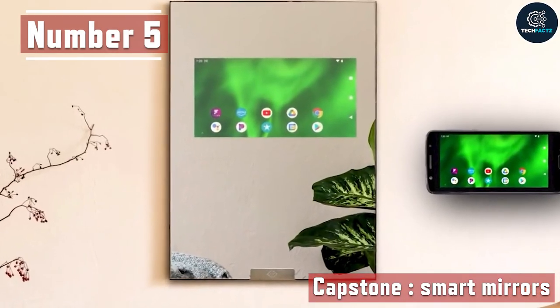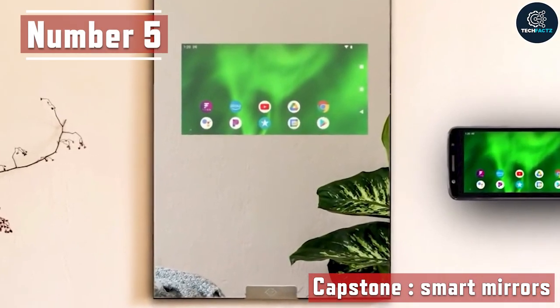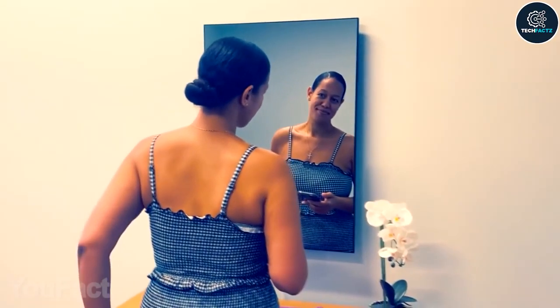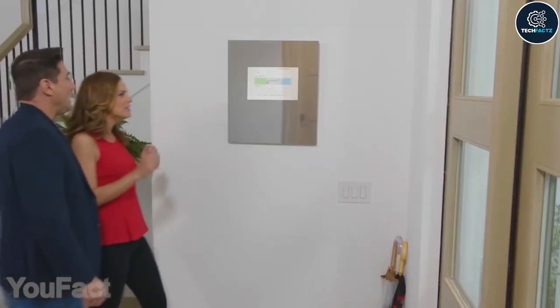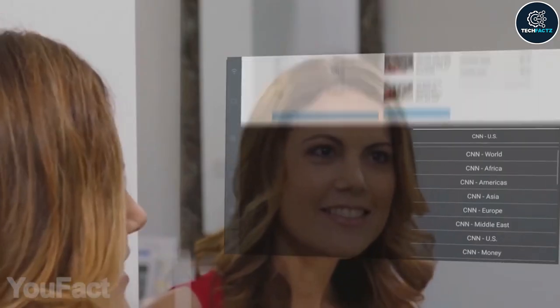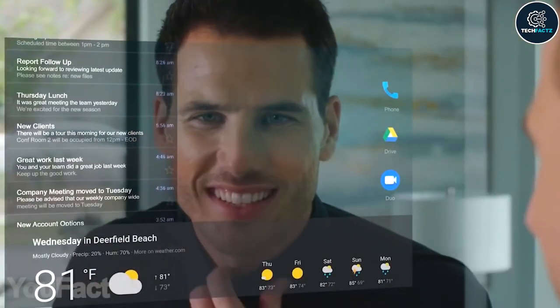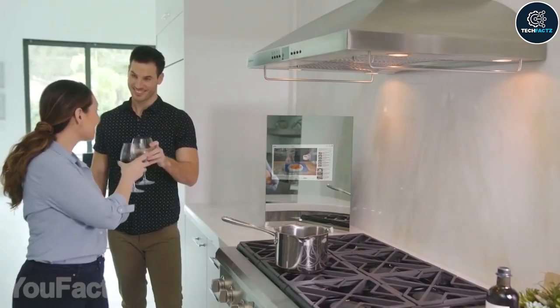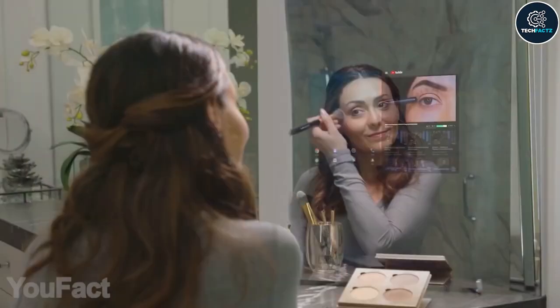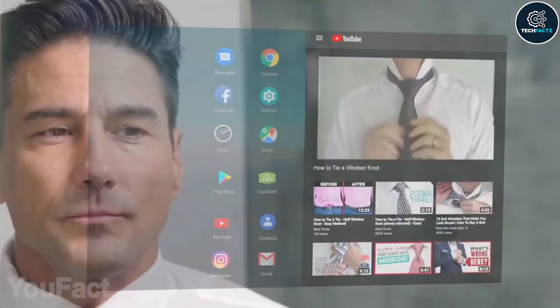Number 5: Capstone Smart Mirrors. These days everything is becoming smarter, including mirrors. This mirror has in-house touchscreen technology that enables you to check the time, weather, emails, and more. With this gadget, you can use the touchscreen display to search YouTube directly and watch a wide variety of content, including movies, music videos, DIY how-to videos, gym videos, and more.